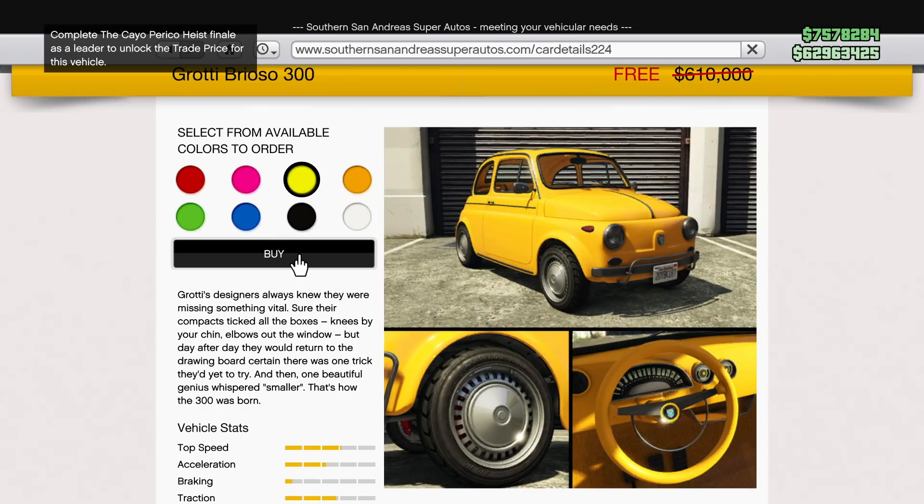You can see the vehicle stats there: top speed just a hair over three bars, acceleration is about two and a fifth of a bar, braking is pretty terrible — barely half a bar — and traction just under three full bars. So that is the Grotti Brioso 300 on the in-game website. If you get it today, it's going to save you $610,000 off the Buy It Now price.